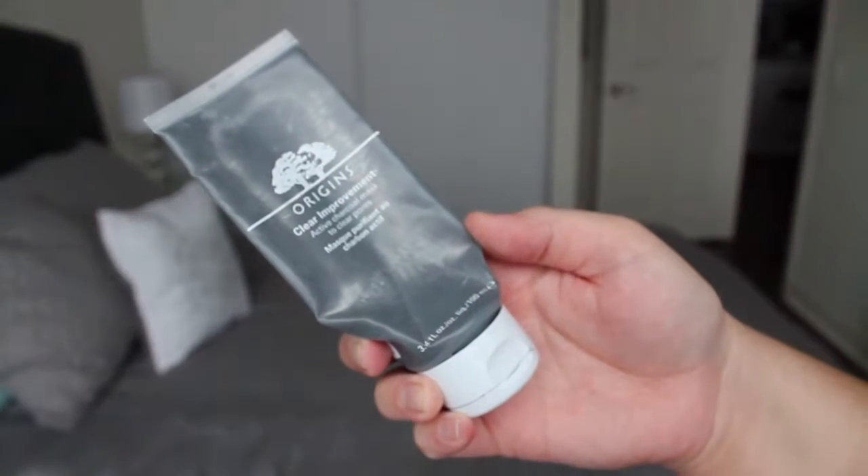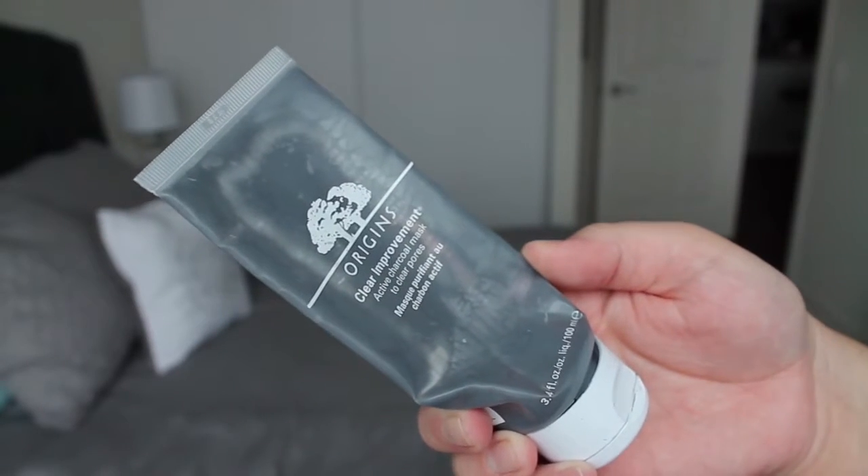Next is a holy grail product of mine — the Origins Clear Improvement Active Charcoal Mask to Clear Pores. I would say this is pretty similar to the GlamGlow charcoal mask. GlamGlow is a little bit more aggressive; this one is a little bit more on the calmer side, which is better for my skin because I do have sensitive skin. GlamGlow always made me super red, but it definitely worked. This one's a little bit more mild, but it is one of my holy grail products. I'm waiting until the sale I believe they have in November to repurchase this, because Sephora can be pricey. I usually wait until they have sales and stock up on everything I need.